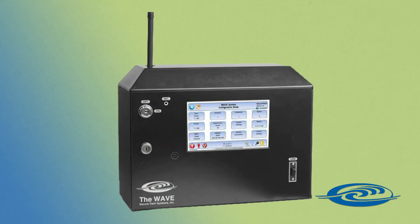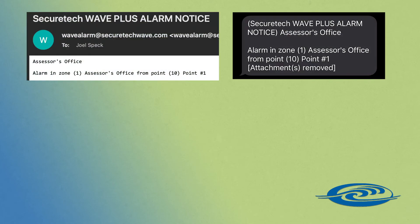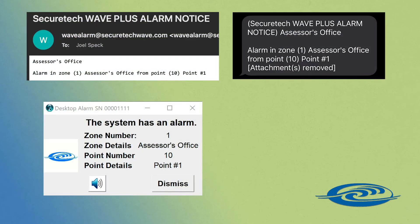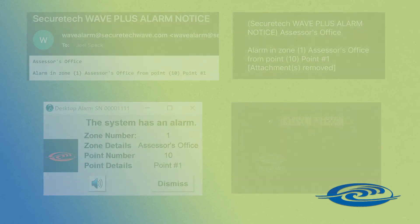In addition to transmitting a radio message, the WAVE Plus system can also send emails, text messages, pop-up alarms on computers, or switch on strobe lights, sirens, or digital signs.